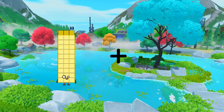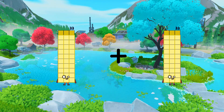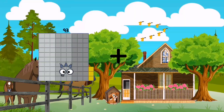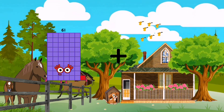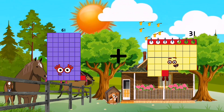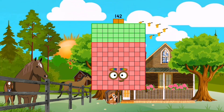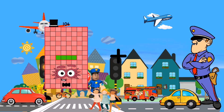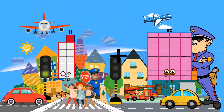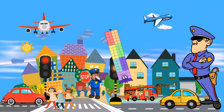33 plus 33 equals 66. 61 plus 81 equals 142. 11 plus 65 equals 76.